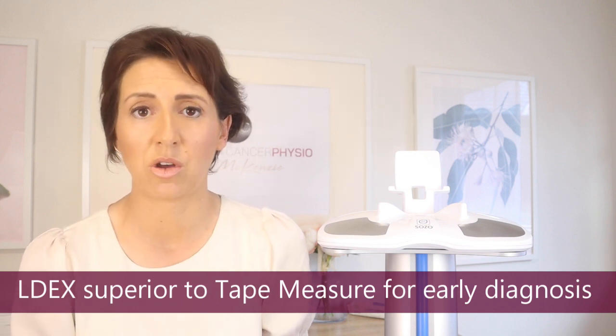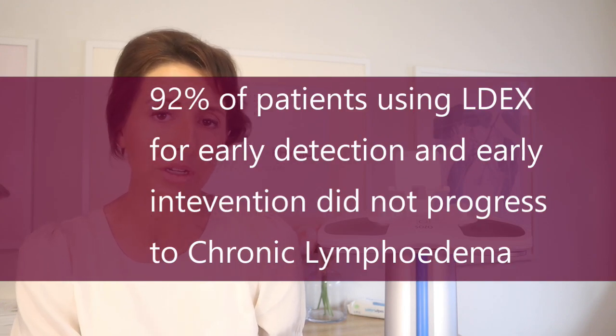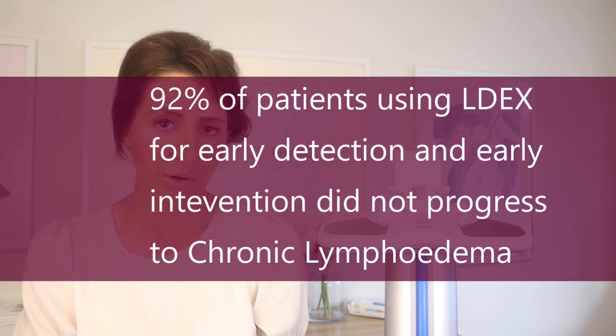The first thing the study found was that tape measure is not superior to using an LDX device for early detection of lymphedema. If you're a lymphedema therapist still relying on a tape measure, please try to get your hands on an LDX device. Even more exciting, the research found that people using the LDX device for early detection combined with early intervention showed that 92% did not progress to chronic lymphedema.